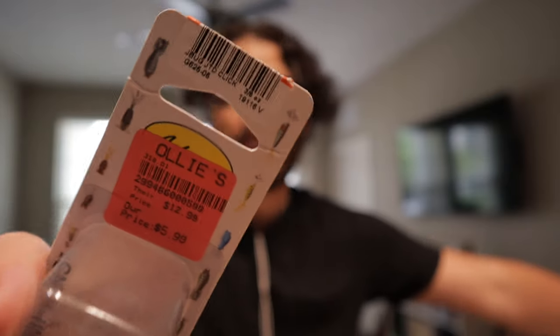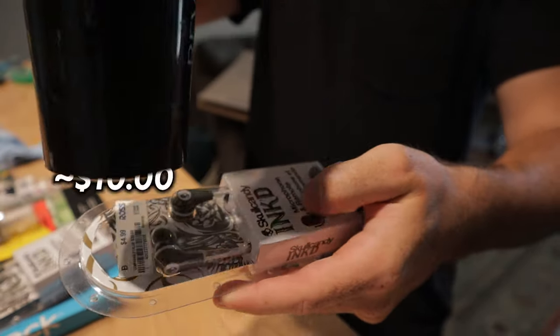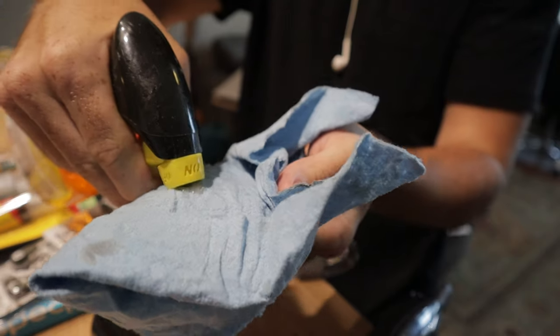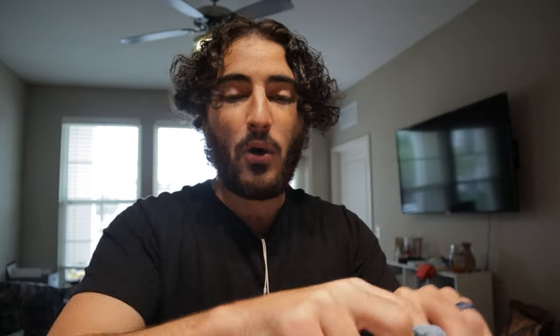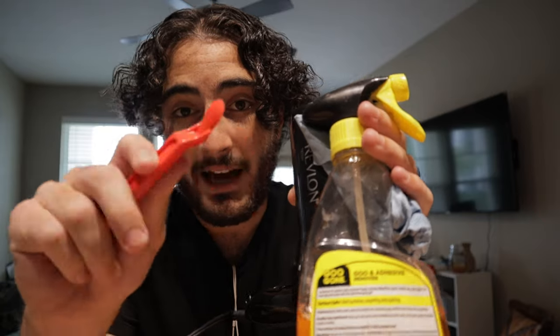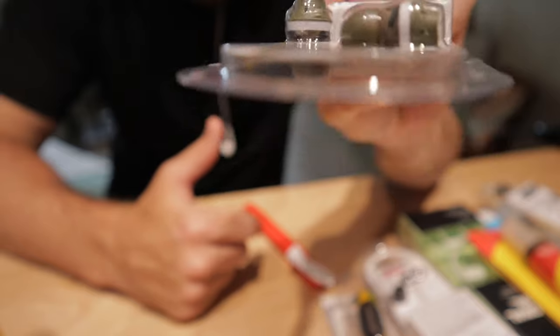Some labels are easier than others — Ollies labels can really suck, whereas others come off easily. A heat source will get almost every label off with no problem. I just use my wife's hair dryer: apply heat to the label, then peel it off. It's even better now with the Scotty Peeler because before my hands were right where the heat was coming off. After taking the sticker off, use Goo Gone on a microfiber towel to wipe off any residue or stickiness. Just be careful not to hold heat on it too long or you could deform the plastic.